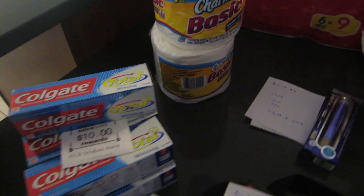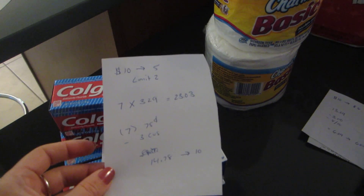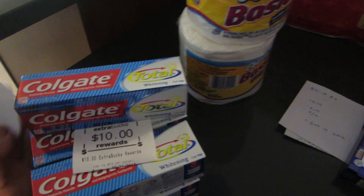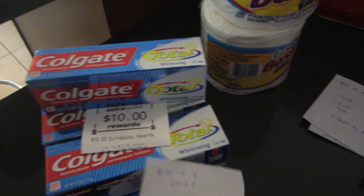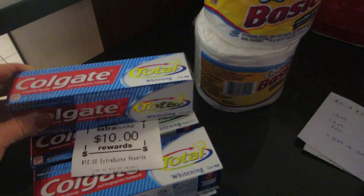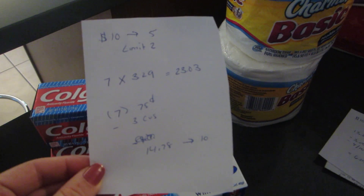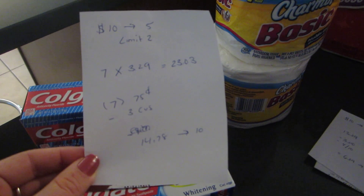First deal is on the Colgate Total. The deal is when you spend $10, you get back $5 with a limit of 2. I decided to go with the toothpaste and I ended up getting 7 of these toothpastes. These were the cheapest ones — the Total Whitening Gel, the 4.2 ounce. They were $3.29 each. So for 7 of them it was $23.03, and I had 7 of the $0.75 off of one coupons.